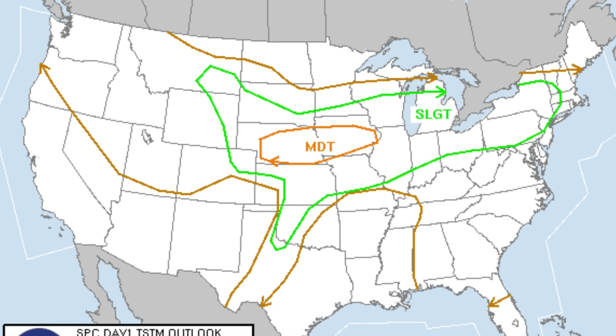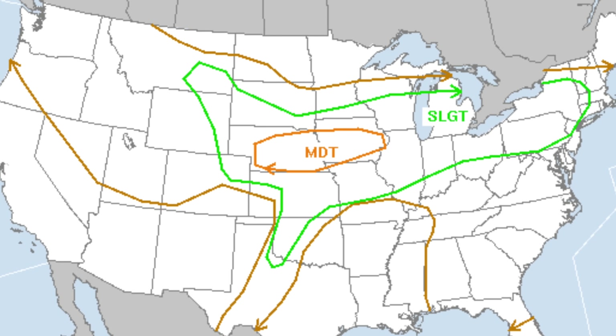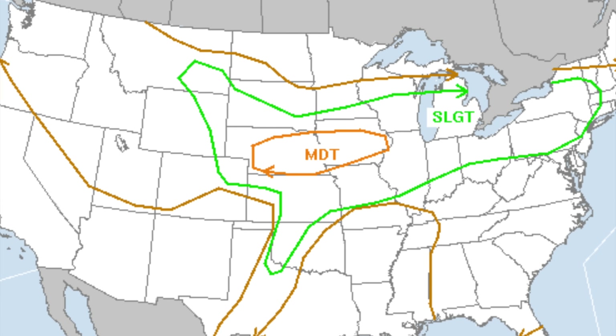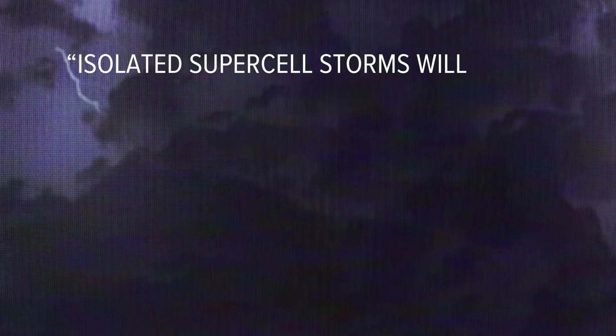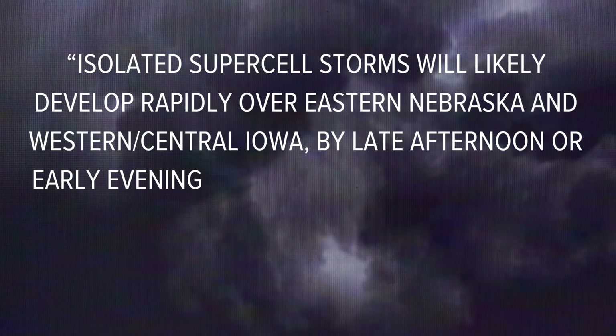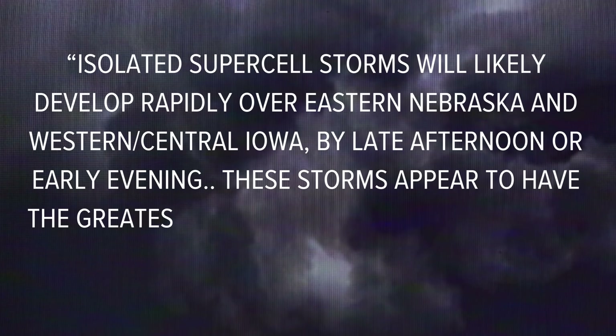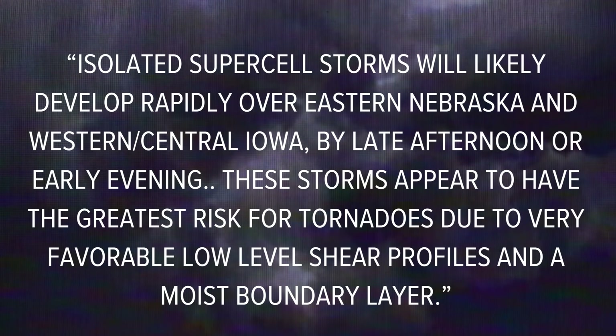The Storm Prediction Center issued an outlook showing eastern Nebraska and western Iowa as a level 3 out of 5 moderate risk for severe weather, with a 15% chance of a tornado developing within 25 miles of any point in the shaded area. Their forecast stated that isolated supercell storms would likely develop rapidly over eastern Nebraska and western-central Iowa by late afternoon or early evening, with the greatest risk for tornadoes due to very favorable low-level shear profiles and a moist boundary layer.